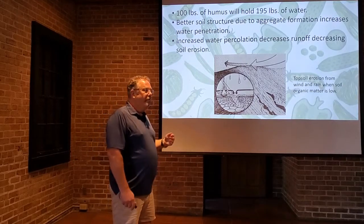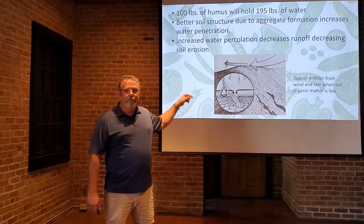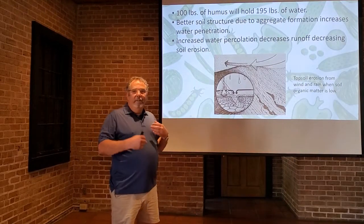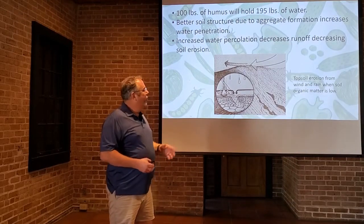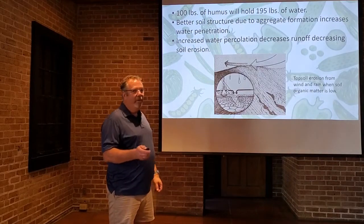Rather than the water running over the top, it's going to go down into the soil. By increasing this water penetration, we're going to decrease erosion — instead of picking up those soil particles and moving across in the flow, that water is going to go down. It won't get that momentum to carry the soil away, so we're not going to have the erosion.